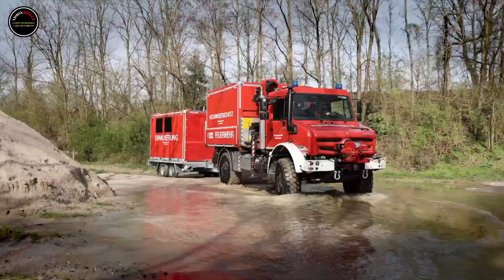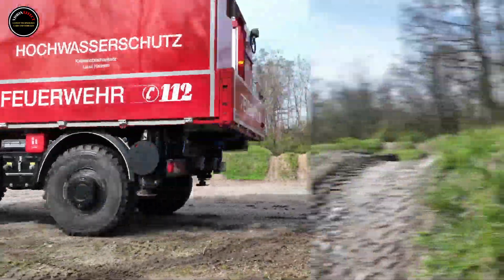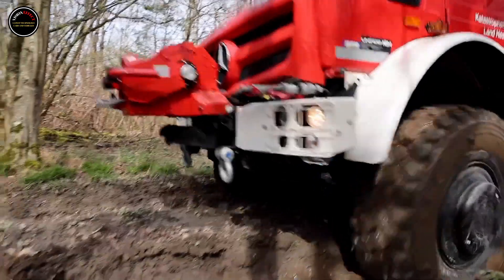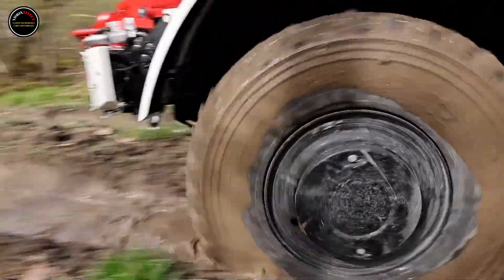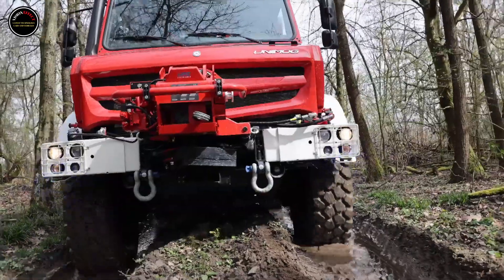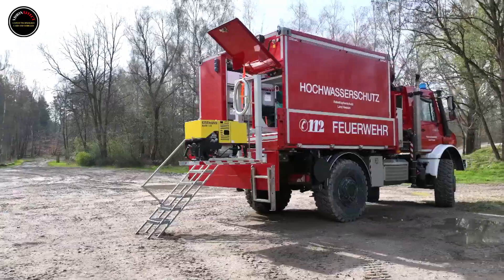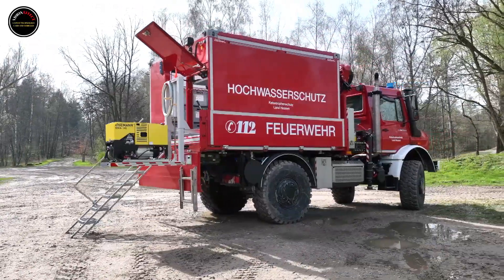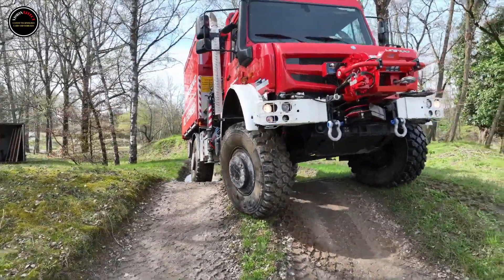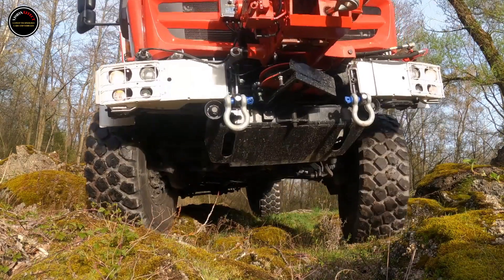What's more, if they have to reverse, the video rear-view system gives them a clear view of their surroundings, allowing them to drive quickly and in a controlled manner.